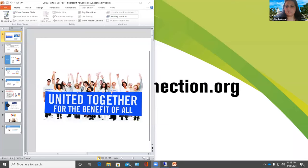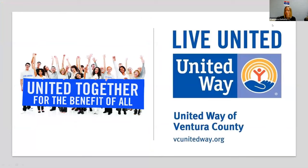Next we have United Way of Ventura County. My name is Francesca D'Amato and I'm an AmeriCorps member with United Way of Ventura County. I work primarily with volunteers — volunteer engagement and volunteer recruitment. Our three main focus areas are health, financial stability, and education, and we have a lot of different programs to meet those needs, including a Building Healthy Smiles program.